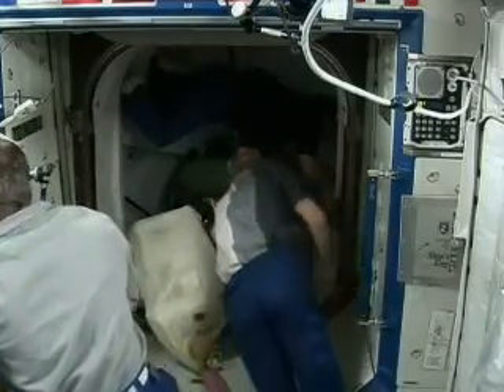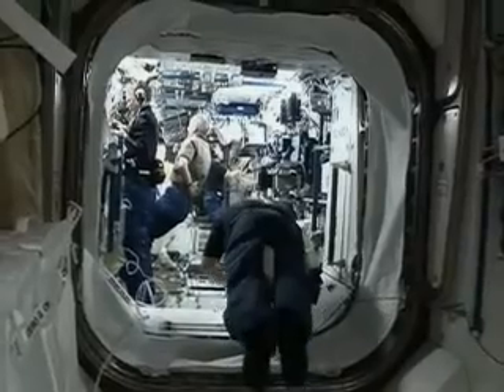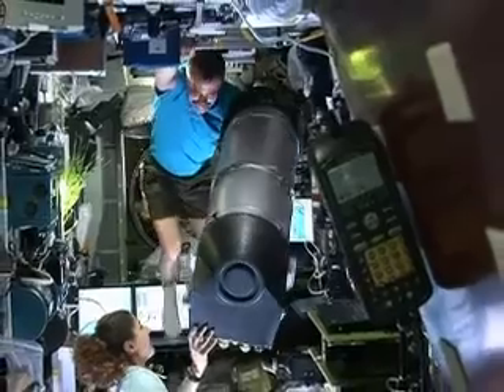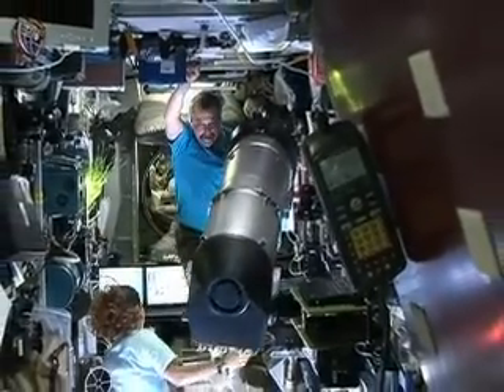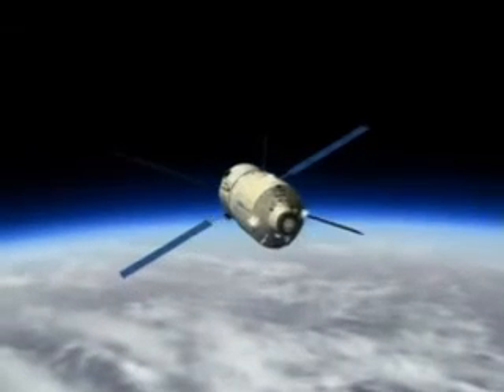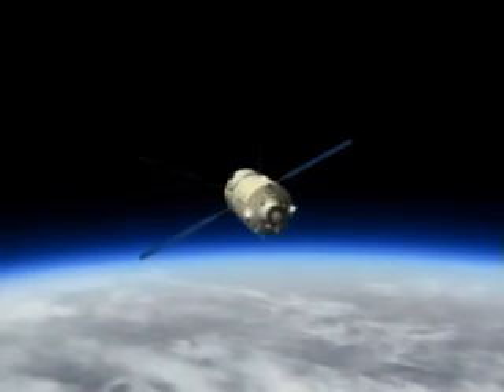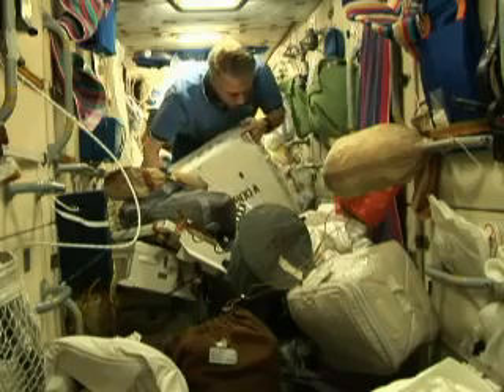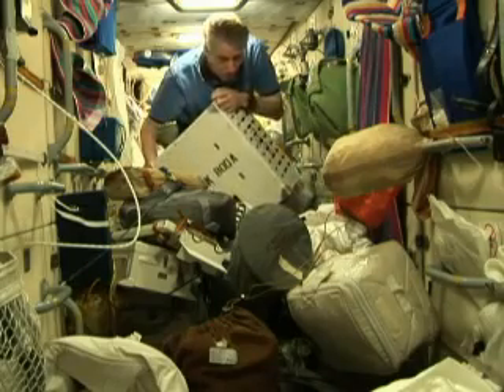Once the cargo has been cleared, the extra volume inside the ATV adds a few cubic meters to the astronauts' living space, something that's always welcome. On its way back to Earth, Jules Verne will transform into a giant dustbin, freeing up precious living and working space in the other quarters of the ISS.